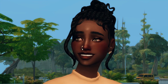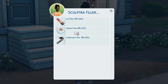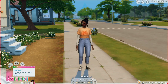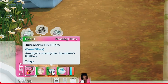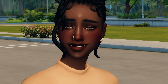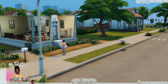Let's try another one — how about cheek filler? Let's do Sculptra this time. Did you see that price jump? Cheek filler is 1,200 Simoleons. She's back and she's got a moodlet that says 'Sculptra Cheek Fillers — Amethyst currently has Sculptra cheek fillers, 12 days' and 'seven days for Juvederm lip fillers.' Look at her now — dang girl, you're looking nice! That is really cool.